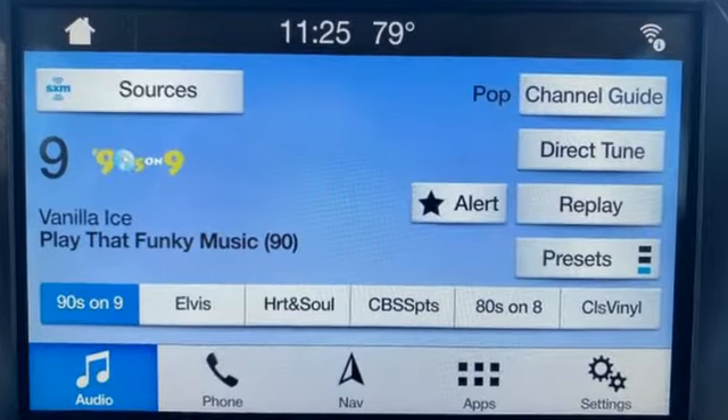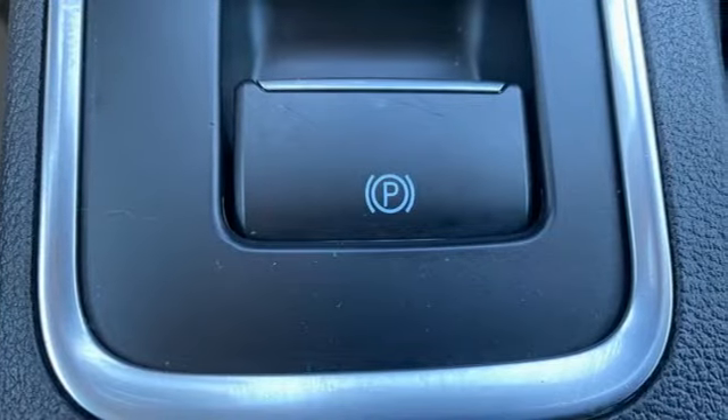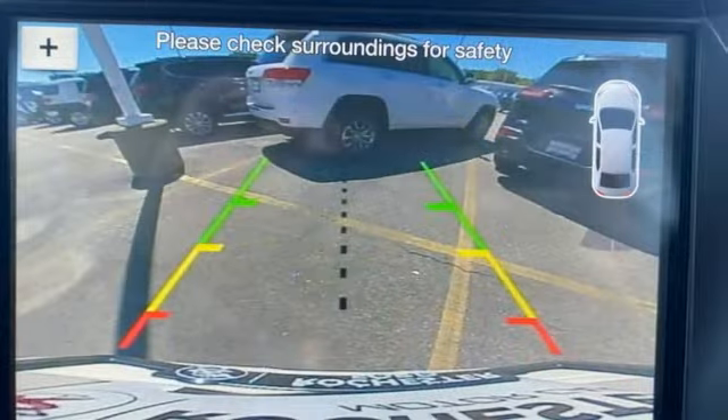EcoBoost engine. Front heated leather bucket seats. Integrated navigation system with voice activation. Auto-dimming rearview mirror. Dual zone climate control. Memory exterior door mirror settings.